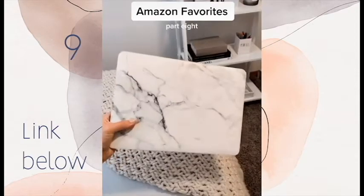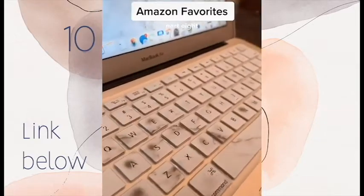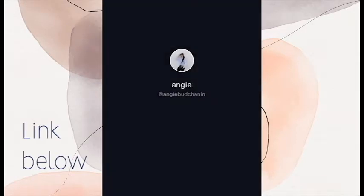I love the marble mug and that it keeps my drinks hot for a long time. And finally, this marble MacBook case — it comes in several different colors and with a keyboard cover.